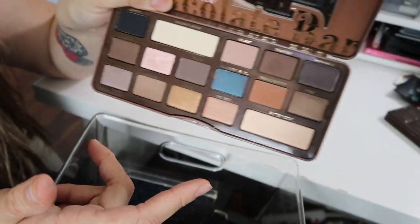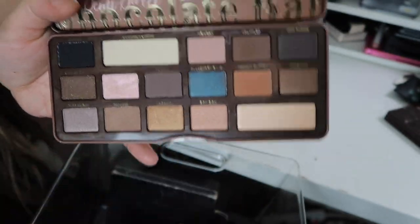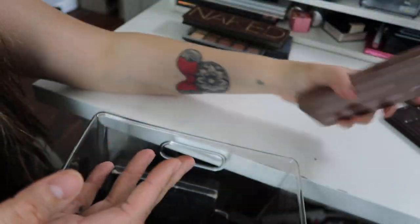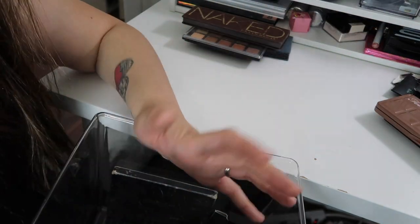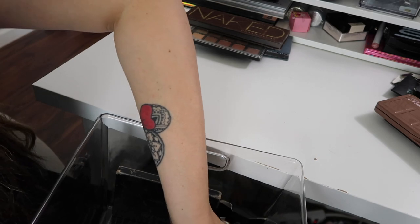And then I have the Semi-Sweet Chocolate Palette — again, it's really pretty, but I'm not going to be using it. With this self-quarantine, I have really noticed I'm not using a lot of makeup that I have stored, and there's just no point of me keeping it.